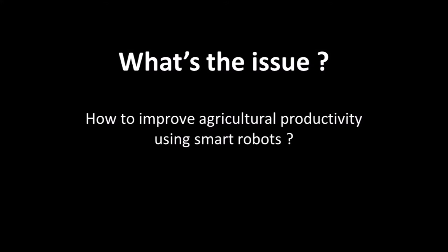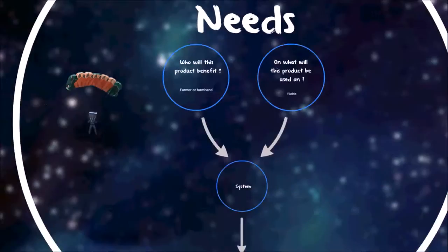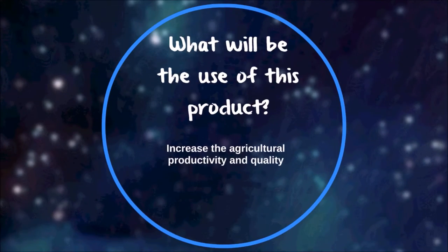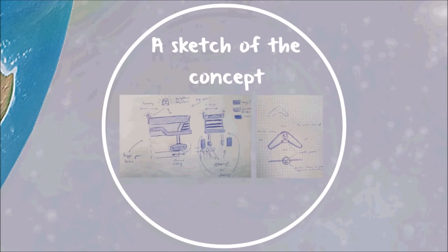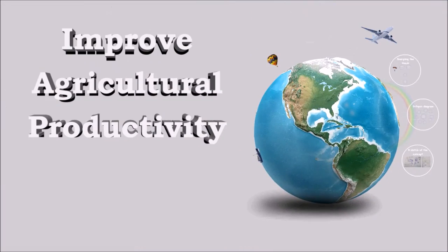We have been asked an extremely challenging question that concerns thousands of people, mainly farmers and consumers. Therefore, our aim is to build, create, and innovate future robots for agricultural activities, aiming at helping thousands of farmers to care for and increase the productivity of their crops.